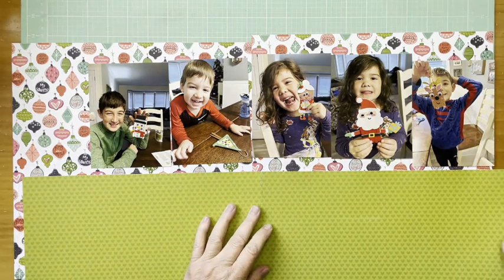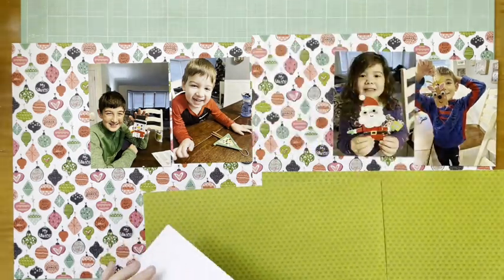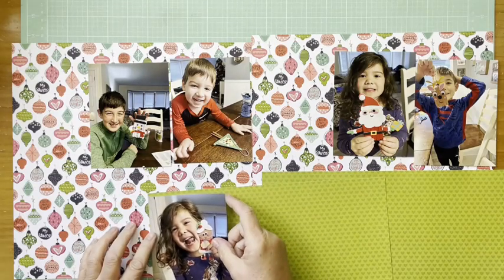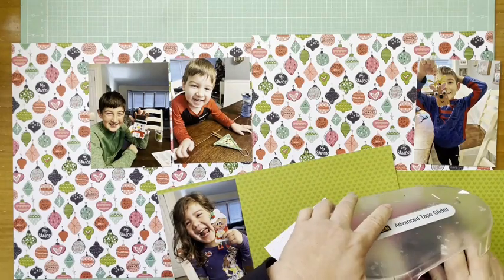Hey everybody, it's Kelly. I'm back with another two-page layout today. This is a layout about some holiday stuff my grandkids were doing — they were making ornaments, and like a lot of kids they love art projects and crafty things, and that's what they're doing here.